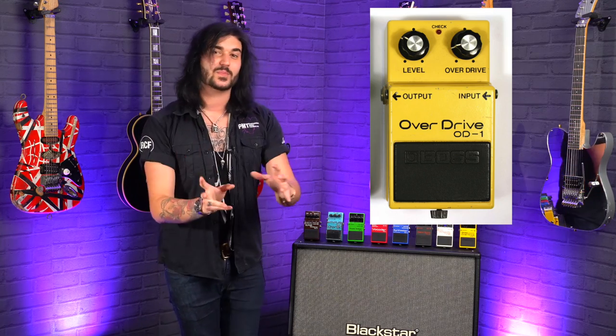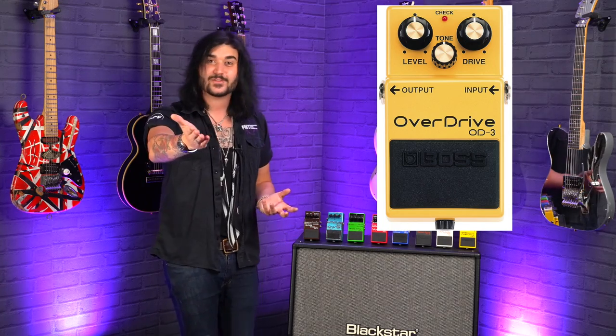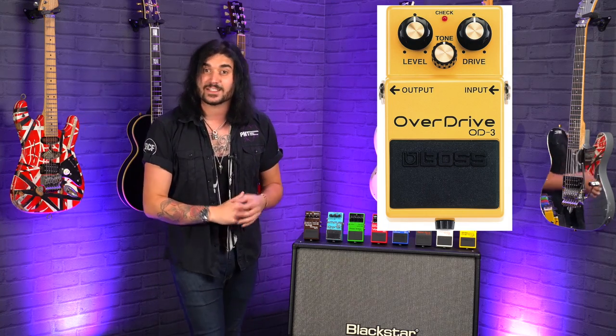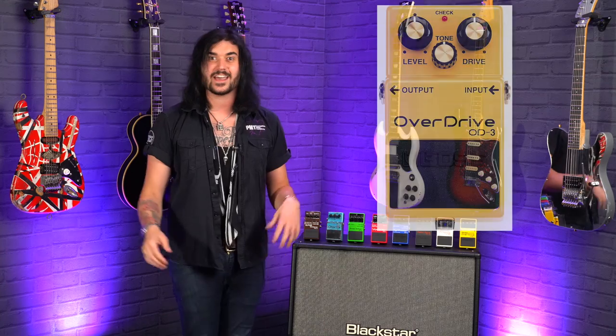The OD-1 has since evolved into the Boss OD-3, which you can still buy today. Seriously, get yourself to a PMT store and try a Boss OD-3 out — it kicks ass. And it only takes two minutes of Googling to find out how many of our favorite guitar players have used the iconic Boss OD over the years.